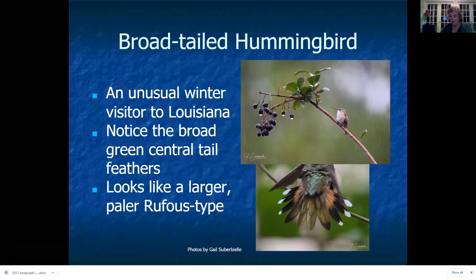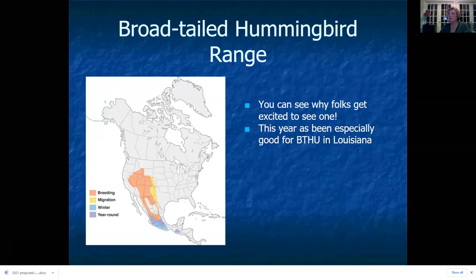Just when you think you have the Selasphorus genus figured out, you get one that doesn't quite match — like one that showed up in Gail Superbiel's yard last week that turned out to be a broad-tailed hummingbird, an even more unusual visitor to Louisiana. She was able to get a really good picture of the tail spread showing the central tail feathers were all green and the rufous was confined to the first tail feathers, which allowed Eric Johnson to determine it was a broad-tailed hummingbird.